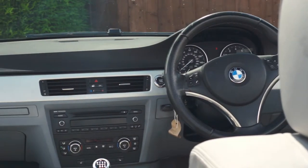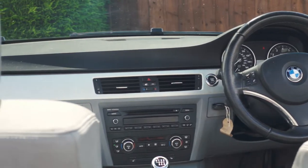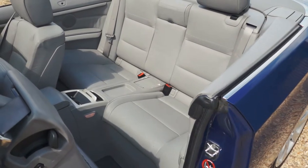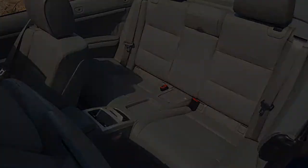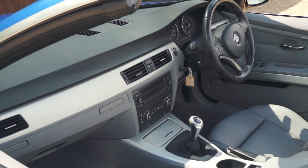Inside you'll find relaxing heated leather seats along with features such as steering wheel controls, air con and AM FM radio to name a few. The rear seats have plenty of space for passengers or luggage making this a perfect car for that weekend getaway.